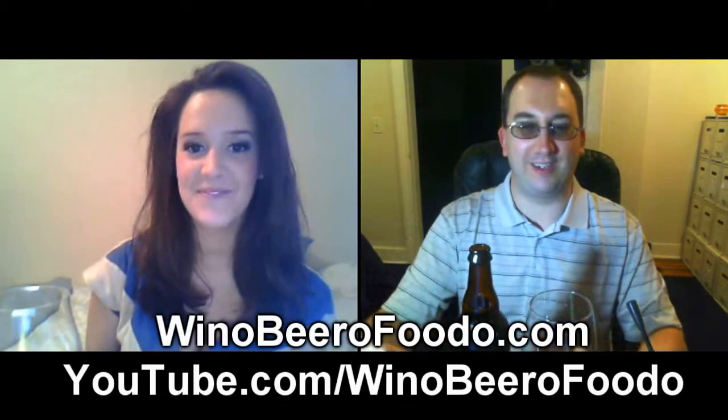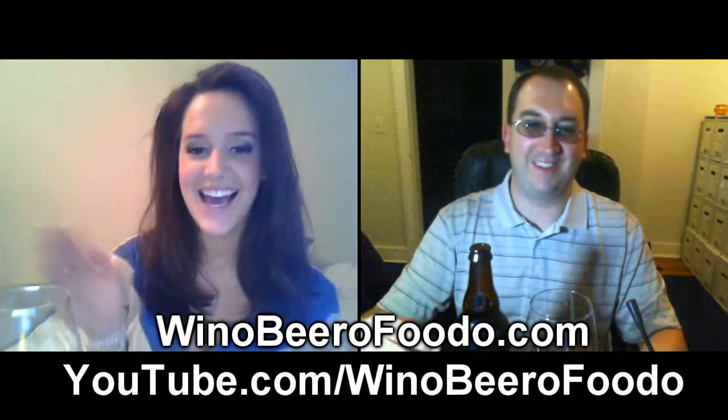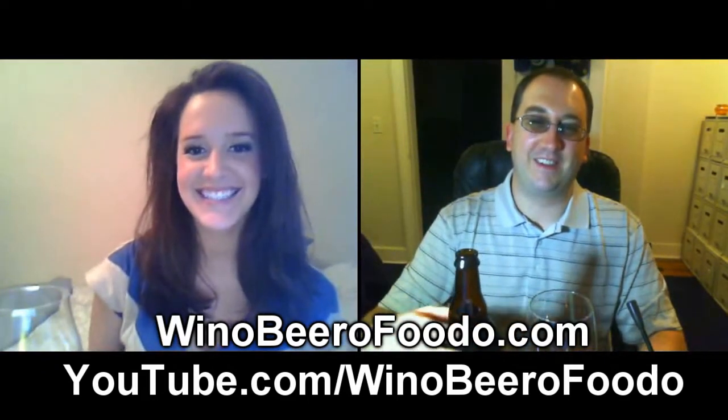Hey, welcome to another episode of Chad's Beer Reviews, and we've got a new guest reviewer, Madison Smith of winobereofudo.com. How are you doing, Madison? Hello, good to see you. You are out there on the west coast in Davis, California, right? Yes, all the way out in Davis.